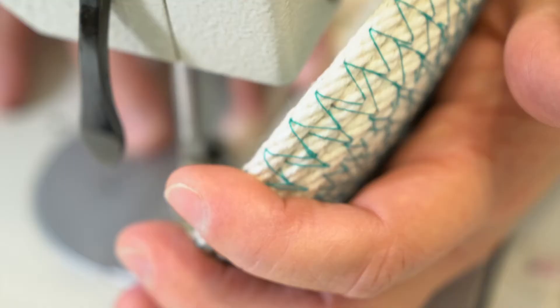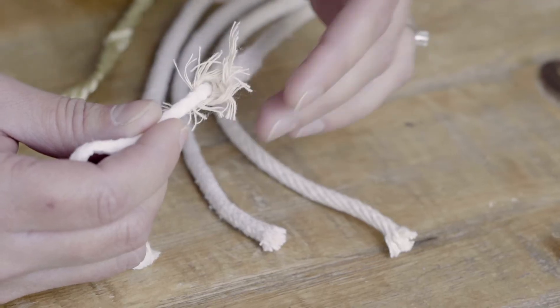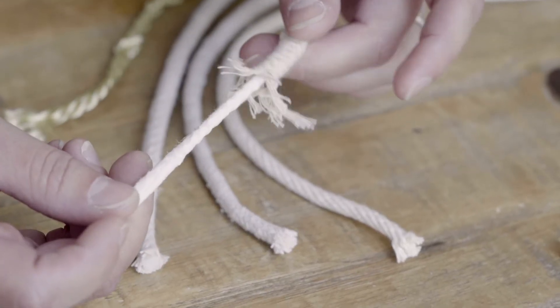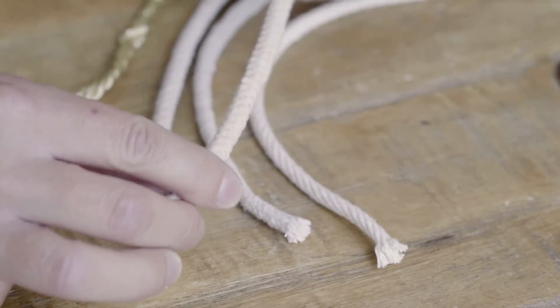The technique of coiled rope basketry is something that I learned a number of years ago. I thought it was really cool, and started making a lot of different projects using things like clothesline rope, upholstery cord, and any kind of twine or rope that I could find from any source nearby.